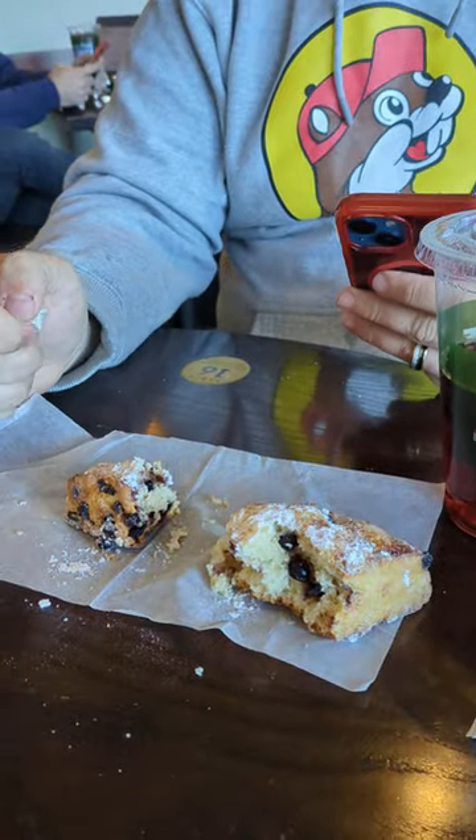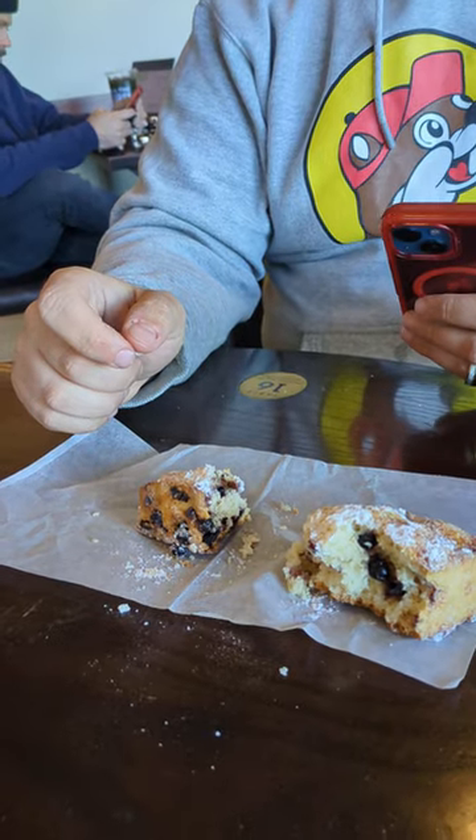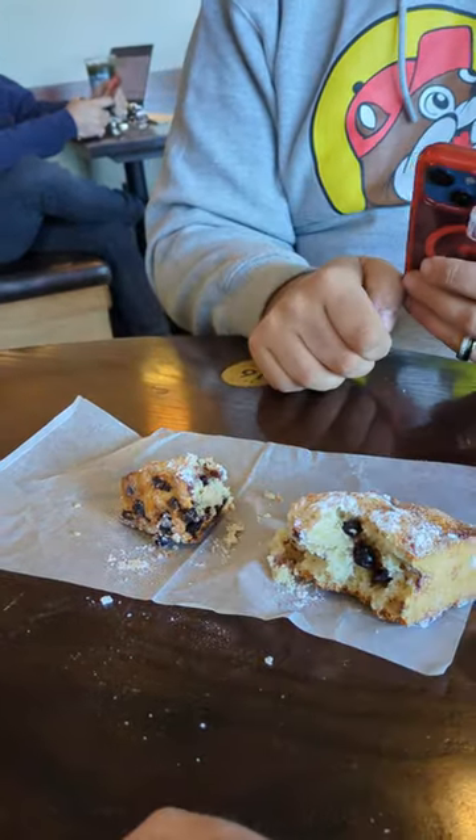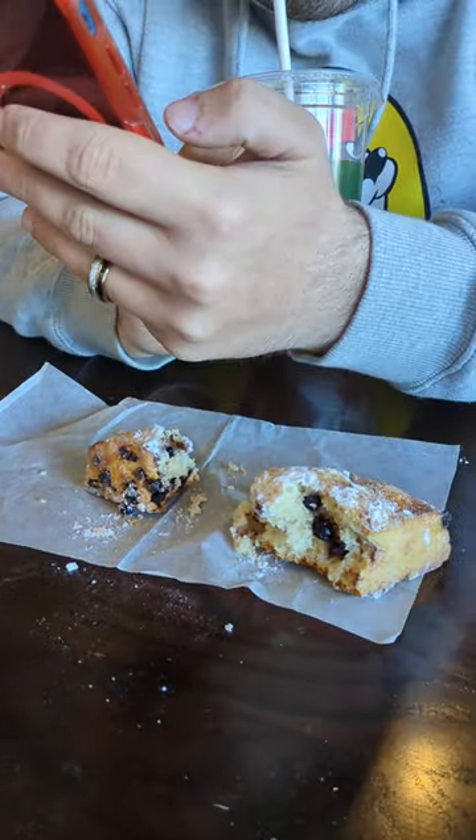I don't really believe him — it is messy. So don't eat it if you're afraid of getting crumbs all over your pants or all over the place. But overall, if you like scones and you don't mind blueberries, I say go for it. It's great. Bye.